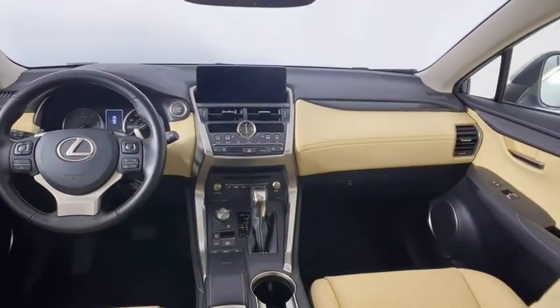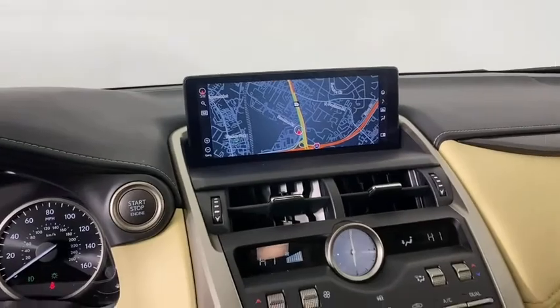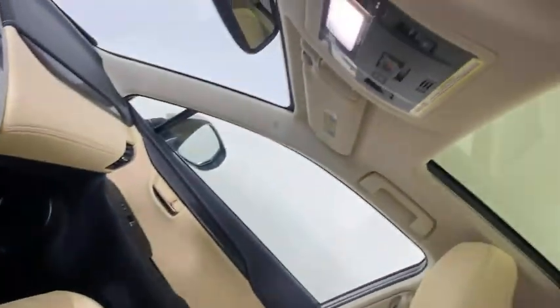Lane departure warning, Bluetooth, leather-wrapped steering wheel, adjustable steering wheel, power steering, four-wheel disc brakes, aluminum wheels, floor mats, cruise control, keyless start, AM-FM stereo radio.